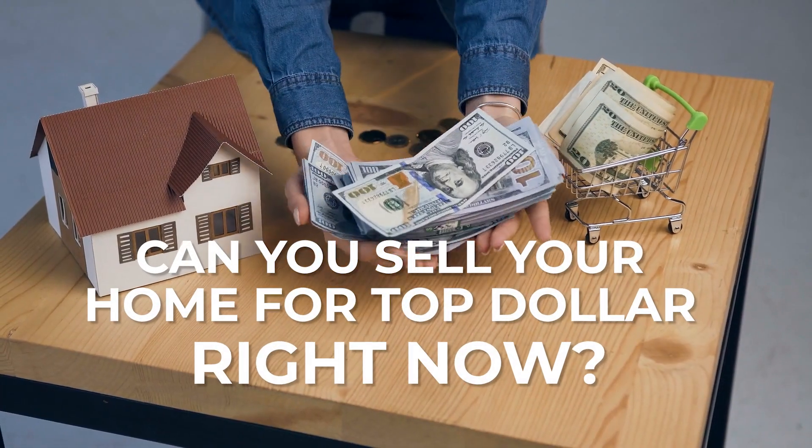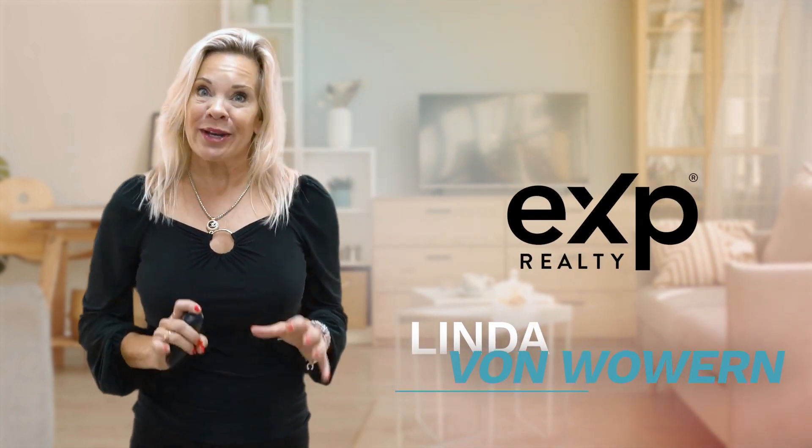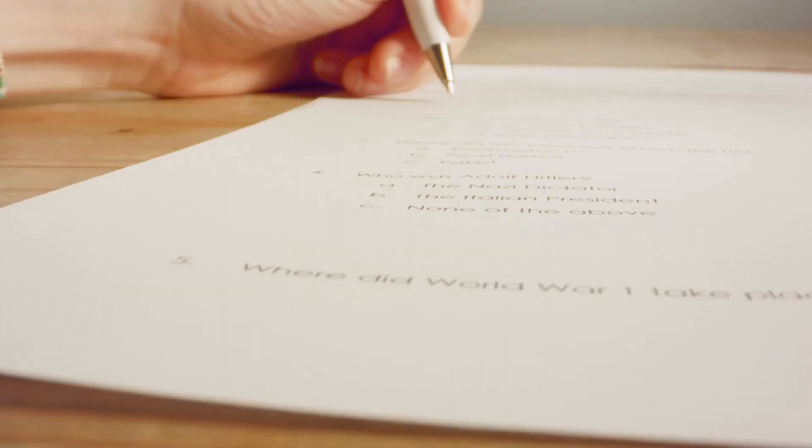Will your home pass the test? Can you sell your home for top dollar right now, or do you need to do a few things to make sure you get top dollar? Hi, I'm Linda von Wolven with EXP Realty and WoHomes by Linda. Let us take the quiz to see if your home passes the sell-for-top-dollar test. We've sold many homes, so we know what we're talking about. Here we go.